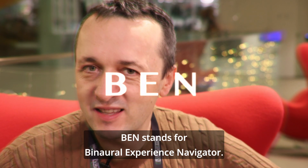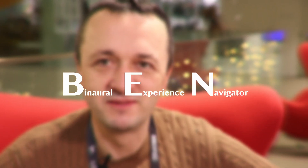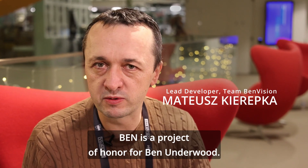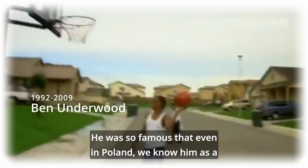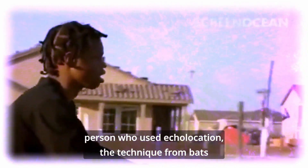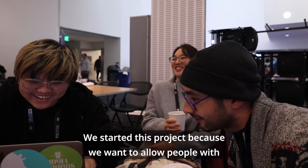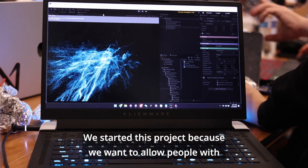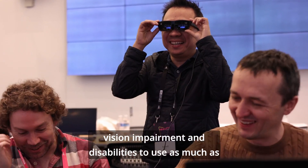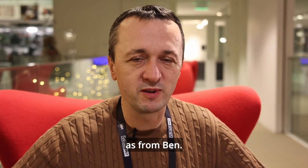Ben stands for Binary Experience Navigator. Ben is a project of honor for Ben Underwood. He was so famous that even in Poland we know him as a person who uses echolocation — the technique from bats and from dolphins. We started this project because we want to allow people with vision impairment and disabilities to use as much as possible from his knowledge.